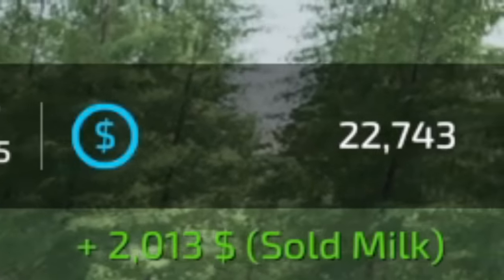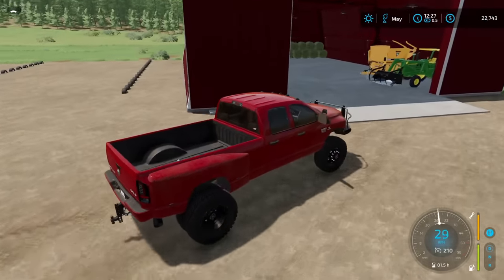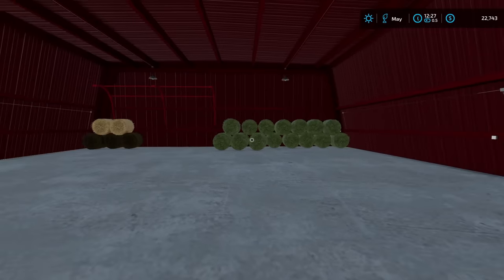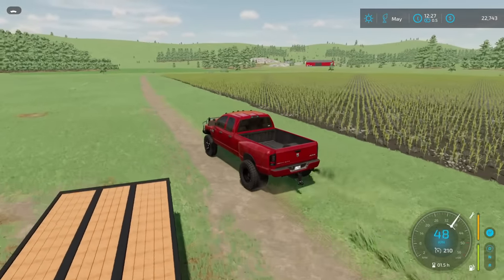I got paid for the milk — $2,013. Not going to complain about that. When we get a chance after the second cut of hay, we're going to put some of the equipment in the shed, make sure there's enough space to get done whatever we need to. At least it's another spot to store some stuff. Anyway, hope you all enjoyed — subscribe and goodbye.